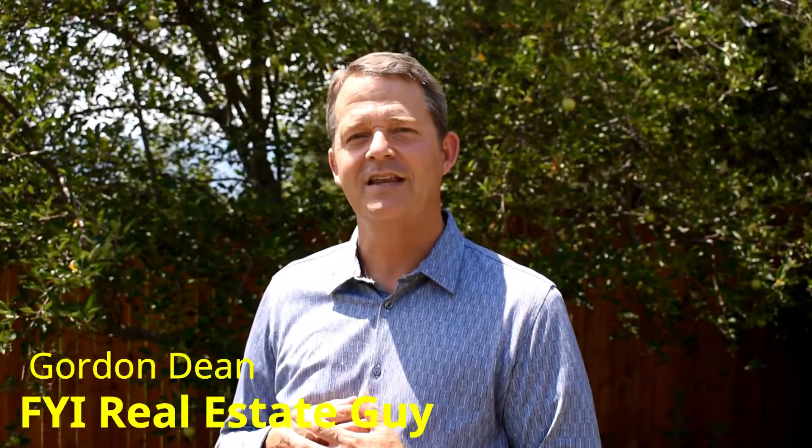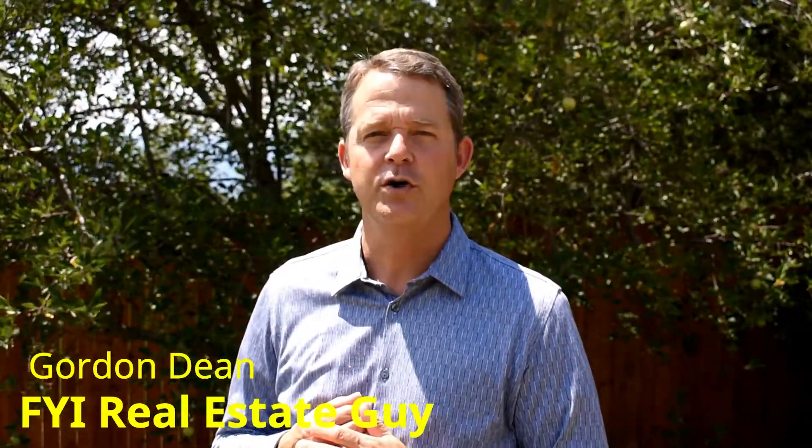Hey, it's Gordon Dean, FYI Real Estate Guy, and today we're going to talk about a very important part of the home purchase process. Today we're going to talk about home inspections. We're here with Mark Bax at Brick and Mortar Home Inspections — he's the owner-operator — and today we're going to discuss the home inspection process.